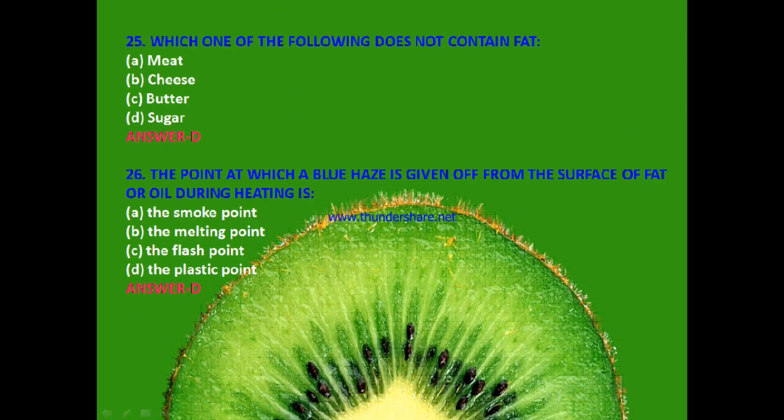Next question: Which one of the following does not contain fat? Meat, cheese, butter or sugar? The answer is D — sugar. Sugar does not contain fat.